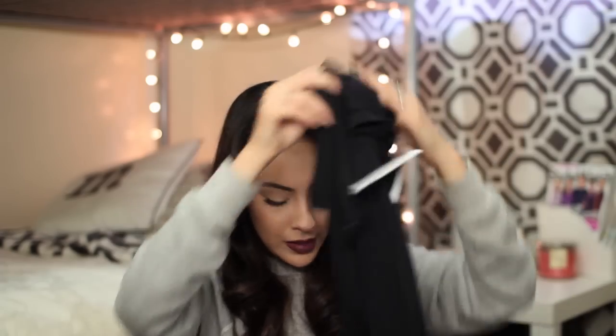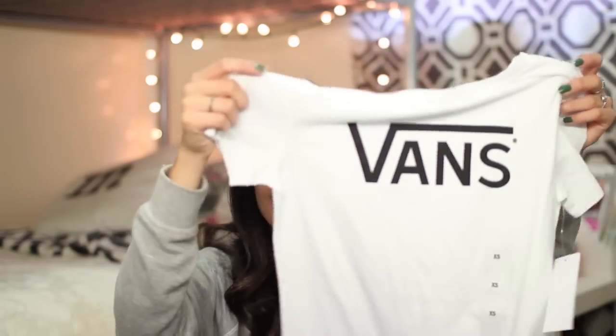So we did hit up Vans. I freaking love Vans — that's all I wear nowadays. We got two shirts; they were buy one get one 50% off and these were each $13, which was a really good deal. I got the black one with the Vans logo and my sister got the white one with the Vans logo. I just like basic tees like that.